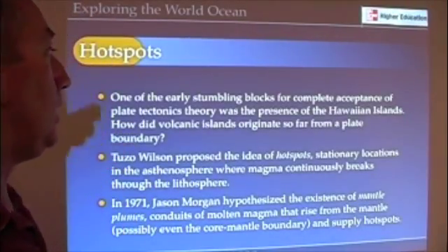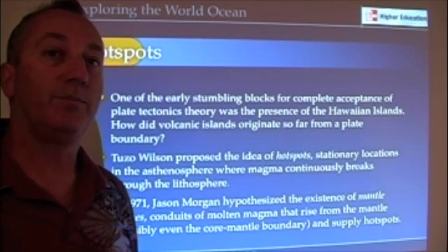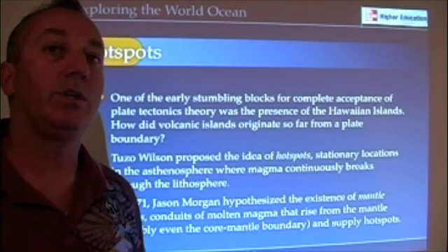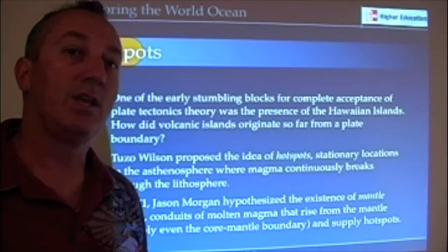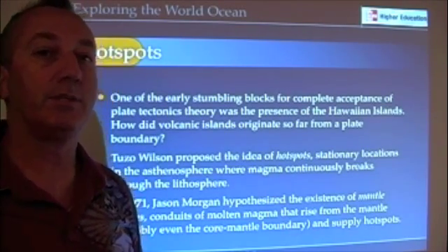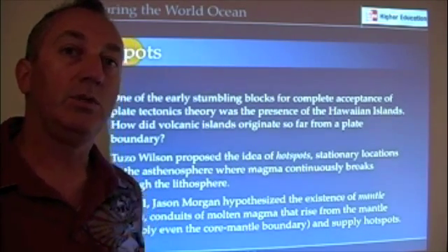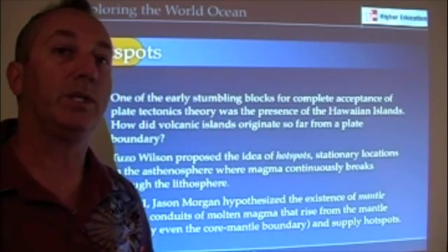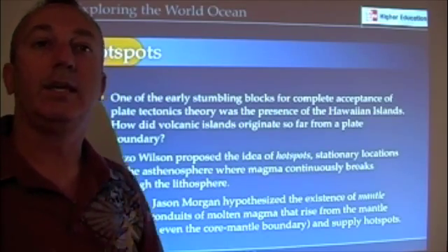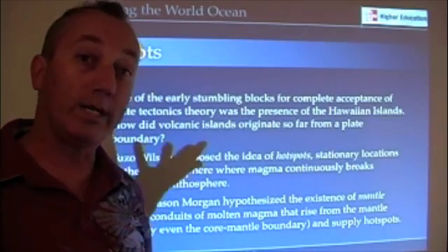One of the other types of things we need to explain is how we get volcanoes in the middle of plates. The Hawaiian Islands are a really good example. They were kind of a puzzle to scientists prior to full acceptance of the theory of plate tectonics, because according to plate tectonics, you need plates moving underneath each other — some type of plate boundary to produce volcanoes. And here we have Hawaii sitting out in the middle of the Pacific Ocean. Where did it come from?